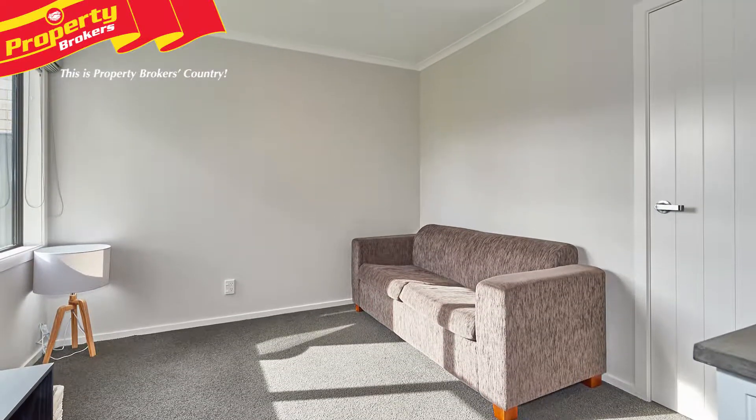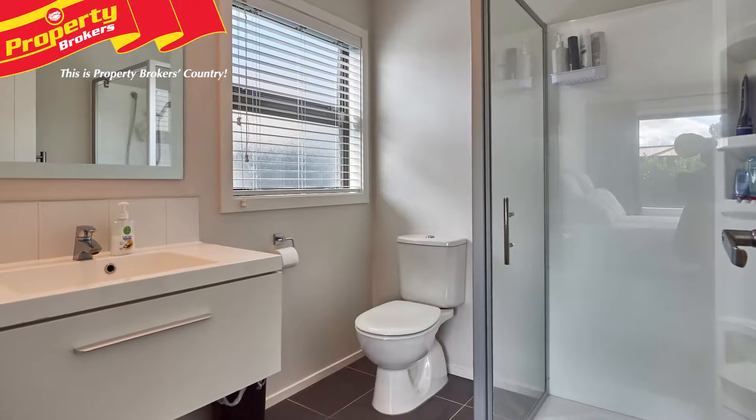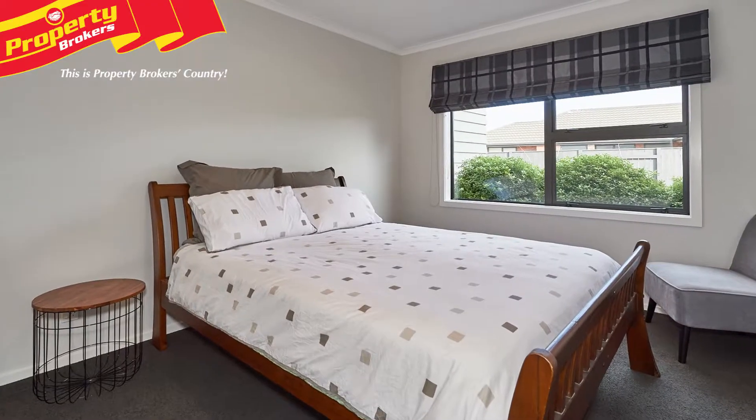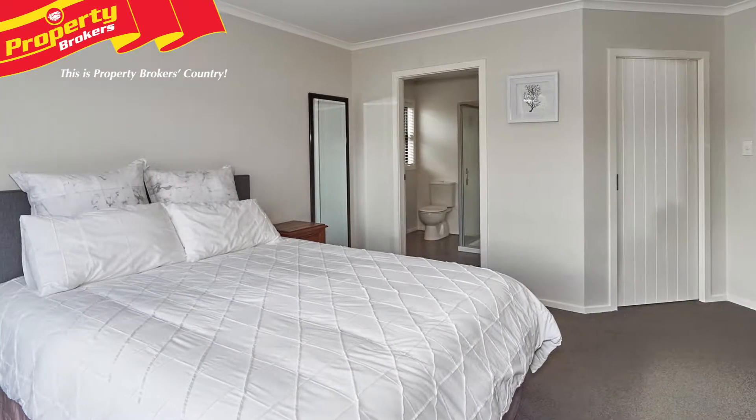With two spacious separate living areas, four bedrooms, two tiled bathrooms, double internal access garaging and off-street parking — ideal for the caravan, boat or trailer — you have the perfect set-up for large growing families.